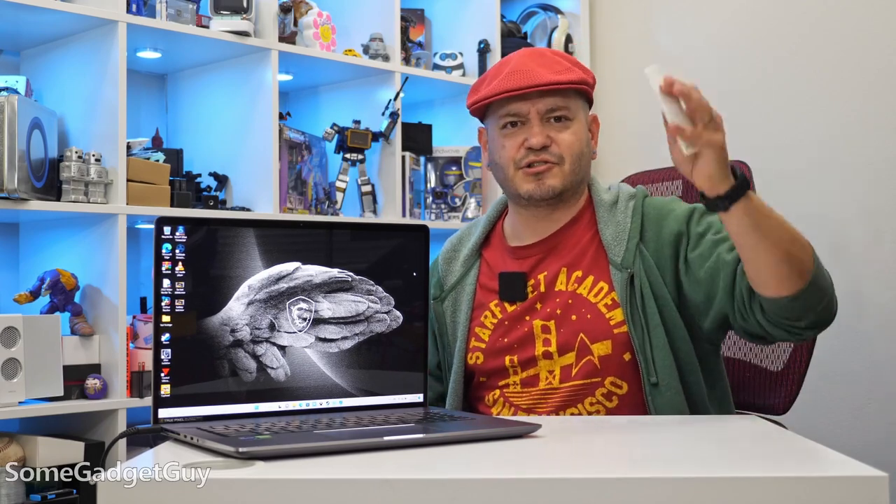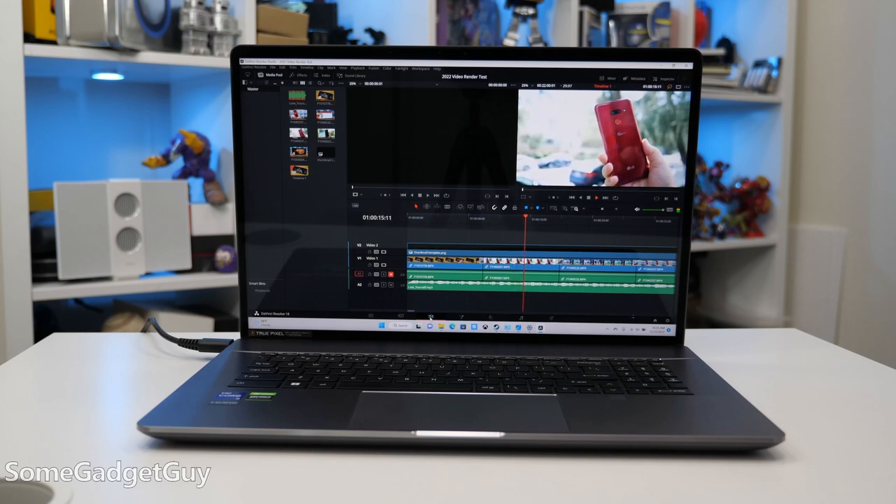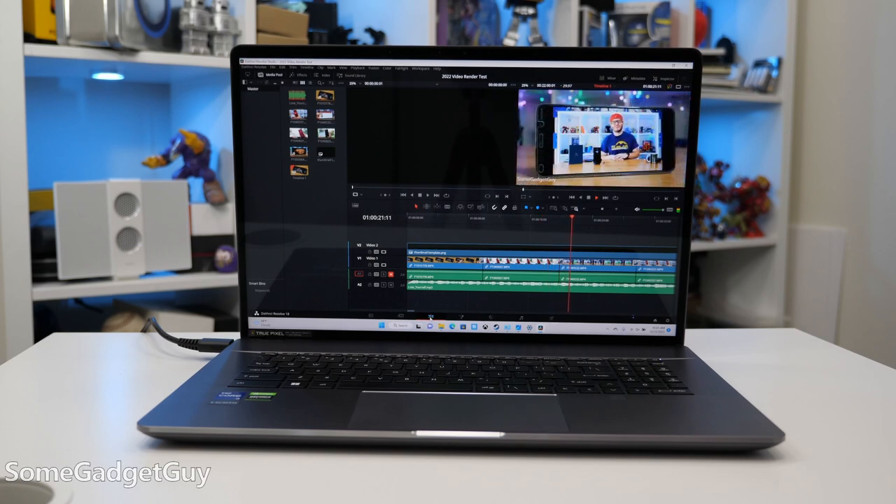MSI makes some bold claims about performance — 12th gen Core i9, RTX 3080, all the big numbers. First, we just have to acknowledge that there's always some fan noise. These are powerful guts, and as soon as you turn it on there's a slight hum to the cooling on this machine. Considering the Core i9, I think this is well-behaved. During a GPU render on my one-minute YouTube video test in DaVinci Resolve, there's no perceptible change in fan noise. If I extend that test out, it renders solid 4K YouTube quality for around four to almost five minutes before I can hear the fan start spinning up more.